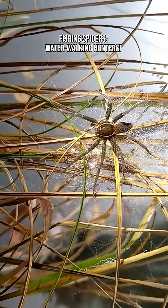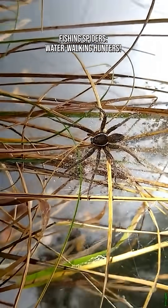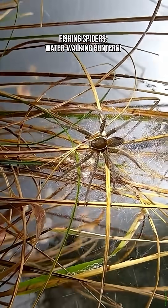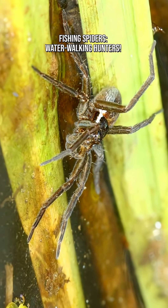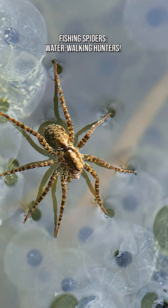Fishing spiders, dolomedes, aren't your typical backyard arachnids. These remarkable spiders have mastered something most spiders never attempt: hunting on water. With their hydrophobic legs, ripple-sensing skills, and underwater diving tricks, they're some of the most astonishing predators in wetlands and loch shores. Instead of webs,